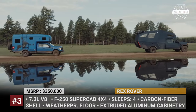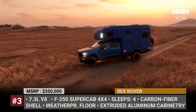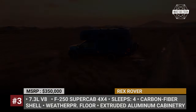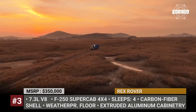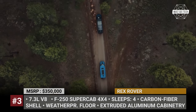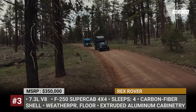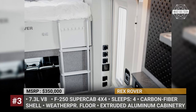The Rex Rover has a monolithic one-piece carbon fiber shell construction and weatherproof flooring. According to 27 North, it is capable of withstanding extremely low or high temperatures ranging from minus 25 to 125 degrees Fahrenheit. Unlike some of its competitors, the Missouri-based company heavily relies on aluminum instead of wood, which is used on almost every panel and cabinetry inside the truck.